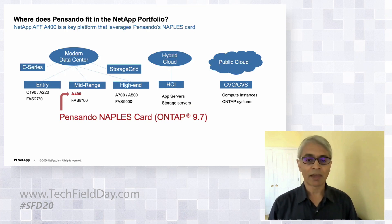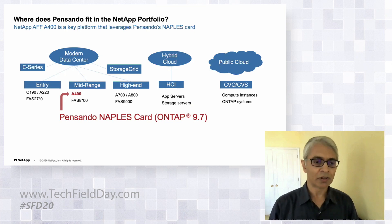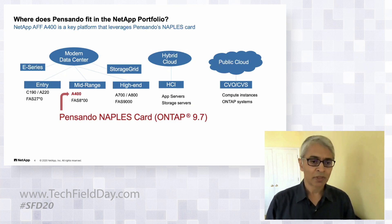We also have the public cloud, where we have cloud volumes on tap and cloud volume services running on all the major hyperscalers. Pensando fits into our A400, which is a mid-range ONTAP system that came out about a year ago — we've been shipping it for about 10 months now on ONTAP 9.7.